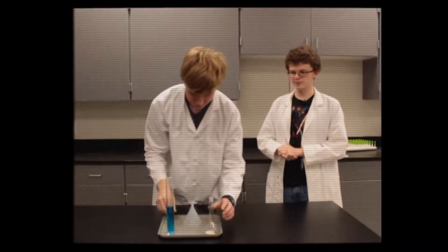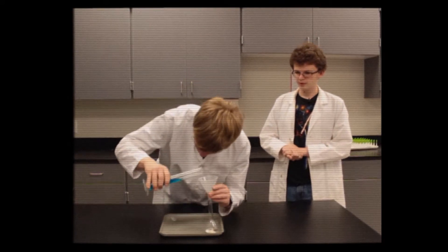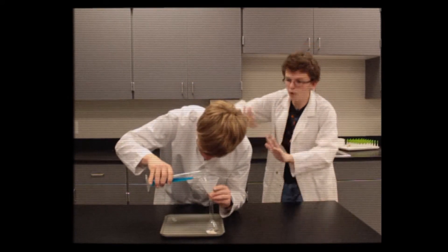To demonstrate our first lab safety rule, we're performing a special experiment. I'm bringing in a scientist friend of mine to complete the experiment and show you how it's done. Say hi, scientist friend. All right, now begin the experiment.